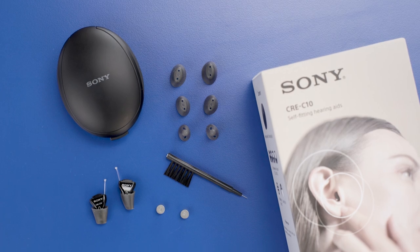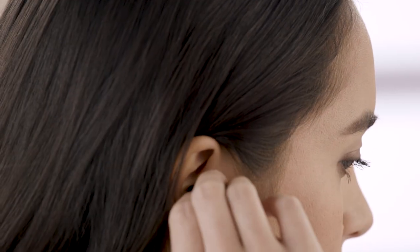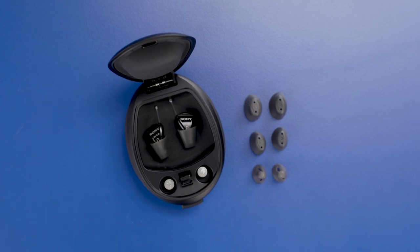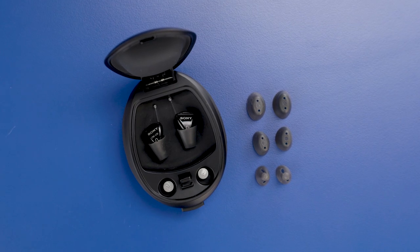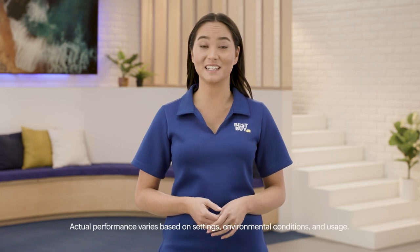This OTC hearing aid is a completely-in-canal design, which means it's small enough to sit just inside your ear canal for a nearly-invisible fit. Maybe you or someone you know avoids treating their hearing loss because of a perceived stigma around wearing hearing aids. Completely-in-canal designs like these are an excellent starting point. They use standard size 10 batteries and provide up to 70 hours of prescription-quality audio with continuous use.